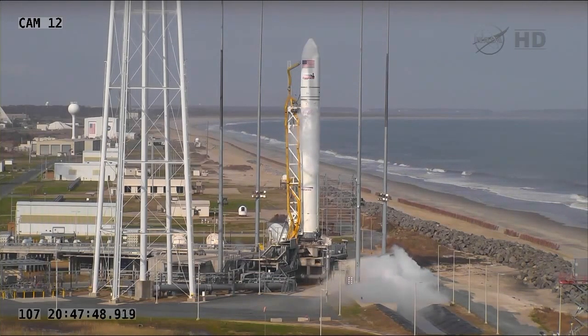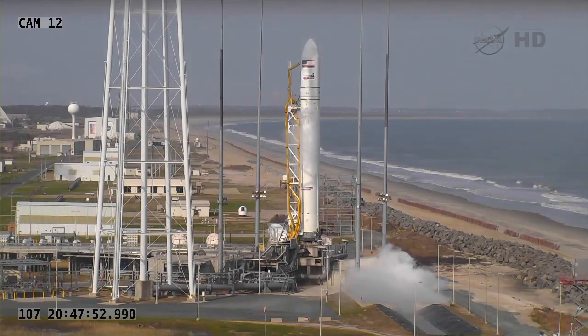This is LC on countdown one. Abort, abort, abort. This is LC on countdown one. Abort, abort, abort. Proceed to abort saving procedures.